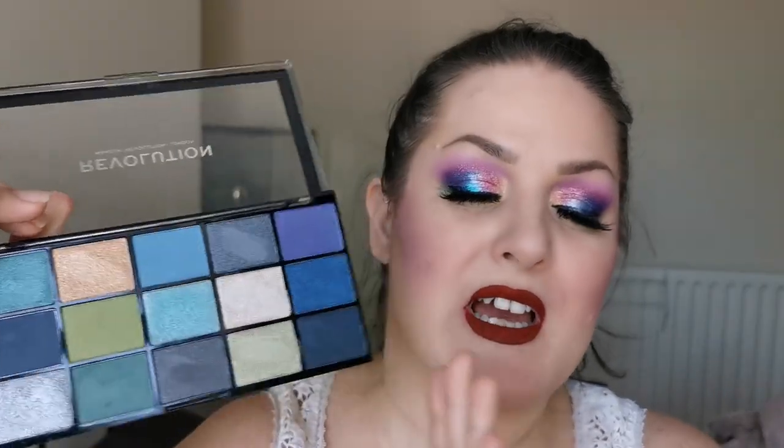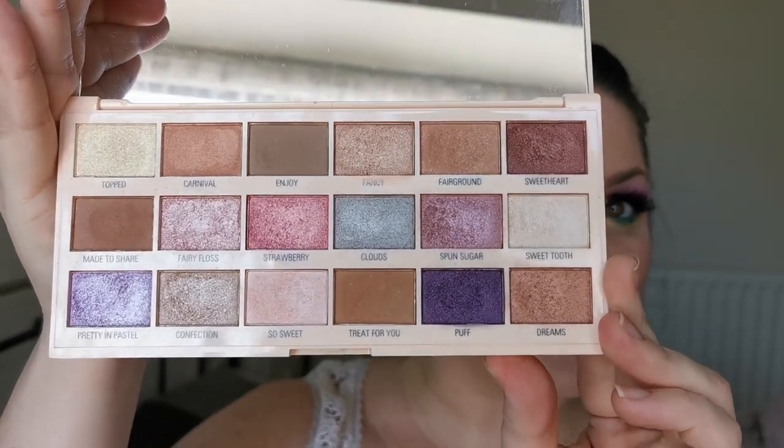Okay, moving on to a big second pile. First up I have the Revolution Reloaded Deep Dive — I've clung on to this purely because my daughter bought it for me. It hardly ever gets touched, but my daughter collects the Revolution palettes and she hasn't got this, so I will be passing it to her. From I Heart Revolution I have the Cotton Candy chocolate bar palette — absolutely beautiful. However I don't pick it up, and my daughter will love it.